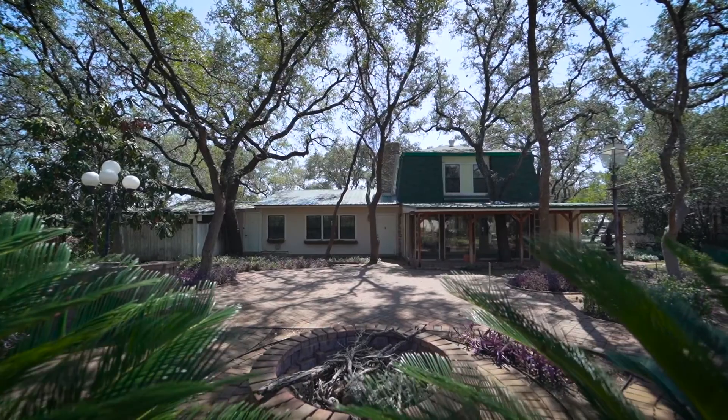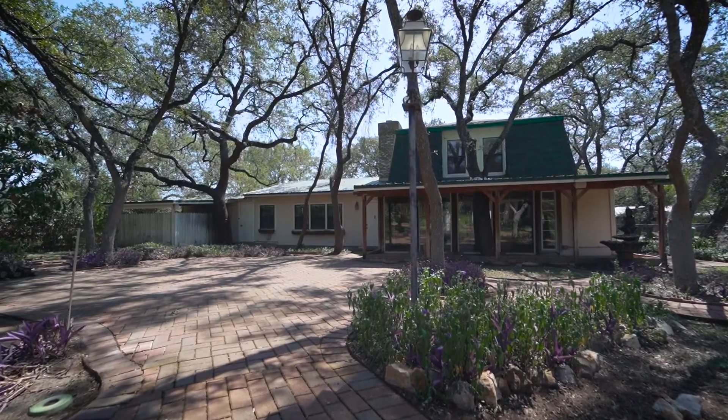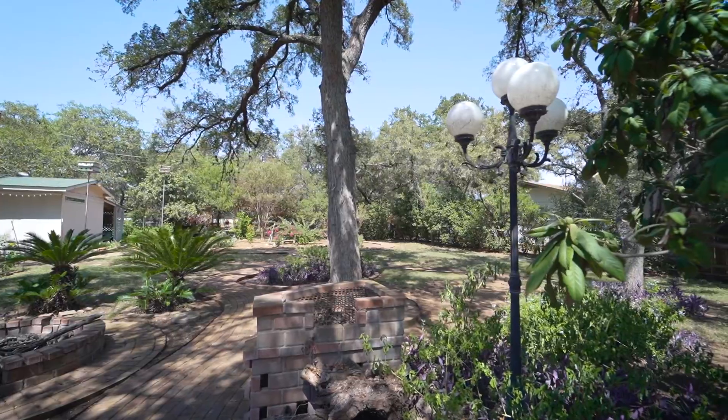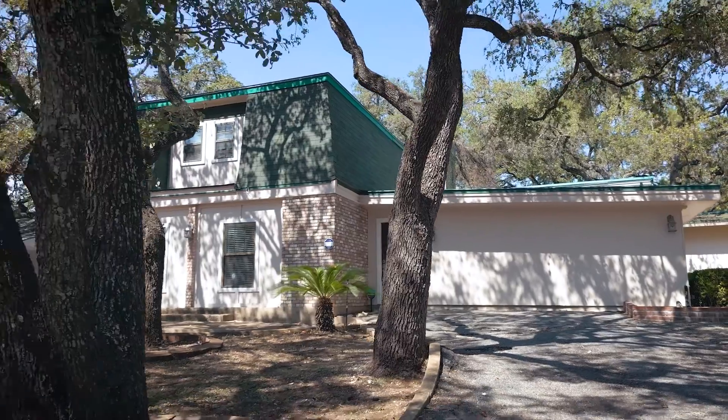The backyard of this property is much like an oasis — neatly landscaped with mature trees that give an abundance of shade, a brick wood-burning barbecue pit, and plenty of space to enjoy family time outdoors.